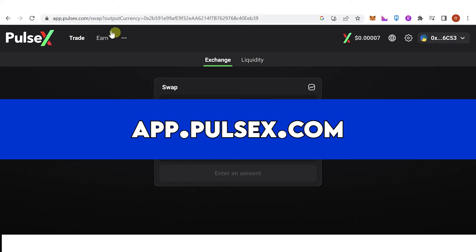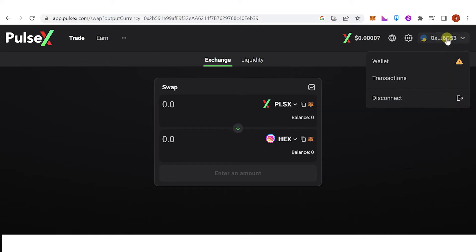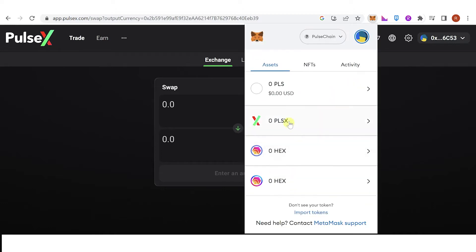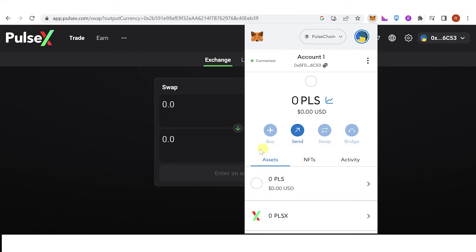Once you have added the PulseChain network to your MetaMask wallet, go to app.pulsex.com and connect your wallet. Once connected, go to your MetaMask wallet and check if you have received a PulseChain token — it will automatically show up there. If you don't see one, it means you are not eligible for the airdrop.